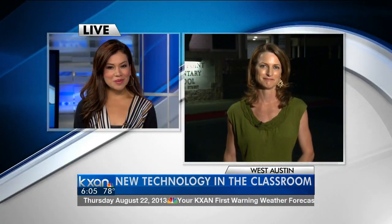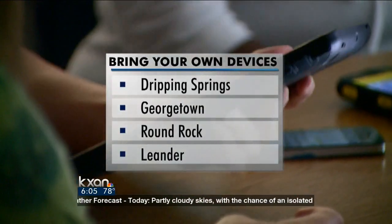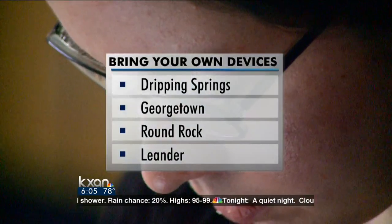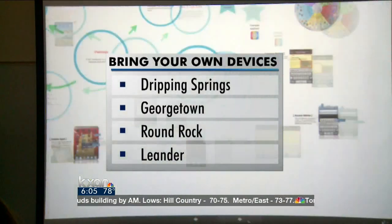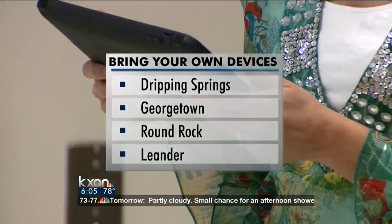Thank you so much for that, Kate. Looking into other school districts in the area: Dripping Springs ISD is rolling out their Bring Your Own Device, or BYOD, program this year. Tonight, parents will have their first chance to ask questions about that new change during Meet the Teacher night. In Georgetown, students and teachers there have a similar program. Students in Round Rock and Leander ISD started that policy last year.